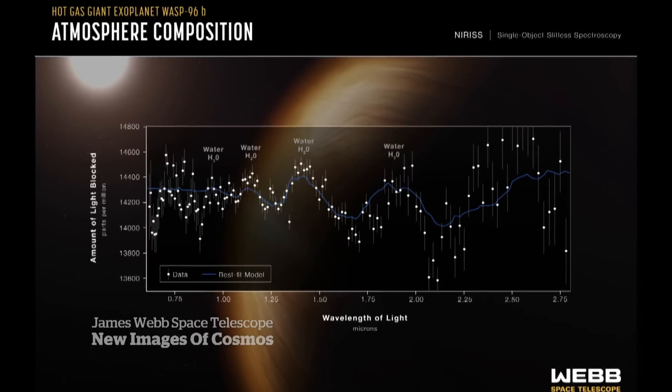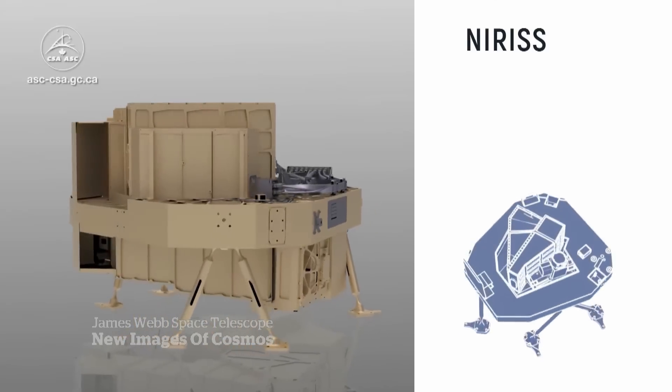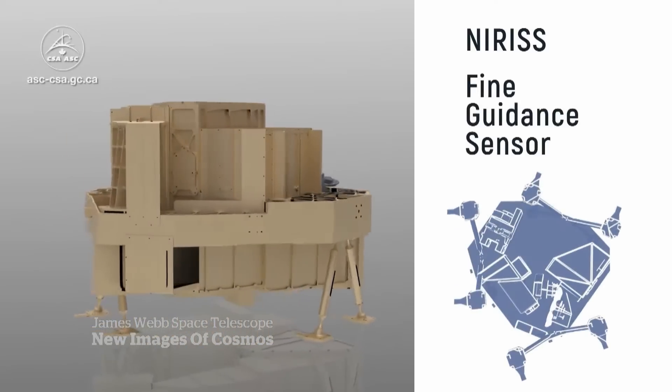That observation is thanks to one of the Canadian-built instruments on board the telescope, called NIRISS. The device helps the telescope see infrared light. It's fabulous to see finally that spectrum of an exoplanet — seeing this, it's all that we've been working for.